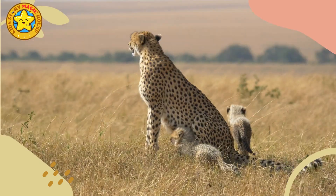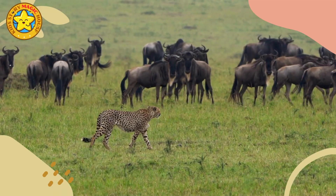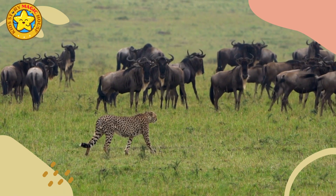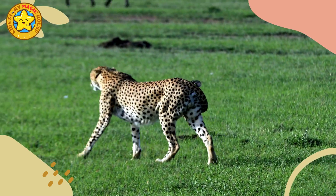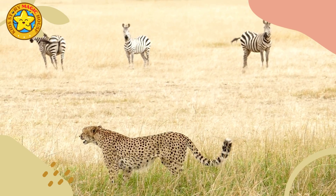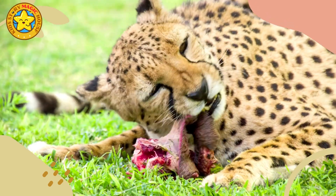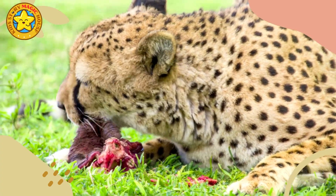After a sprint, cheetahs require a significant amount of time to recover before they can engage in another pursuit. It's worth noting that while cheetahs are among the fastest land animals, the comparison to lightning is metaphorical and not meant to be taken literally. Lightning travels at the speed of light, which is significantly faster than any living organism can achieve.